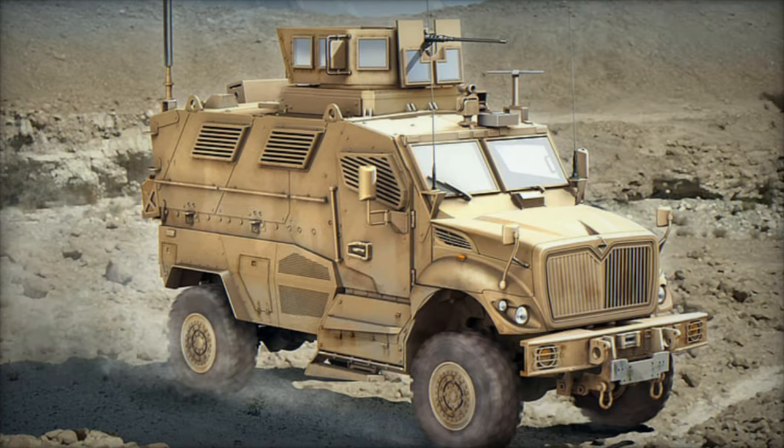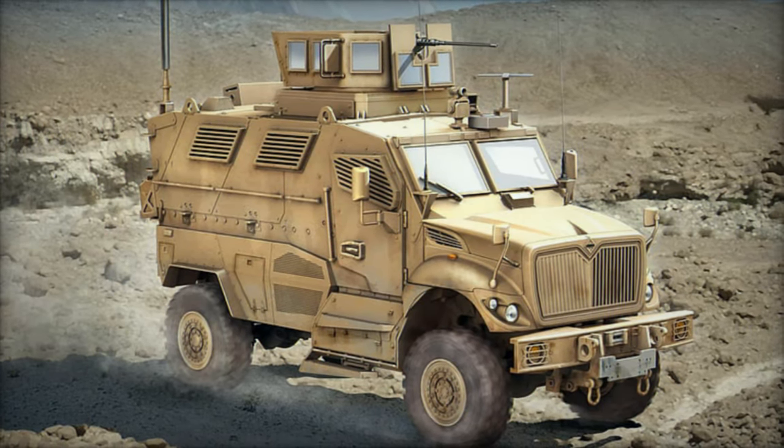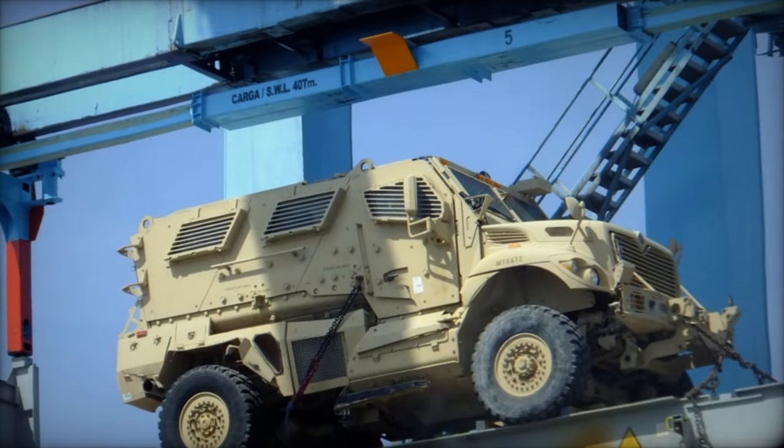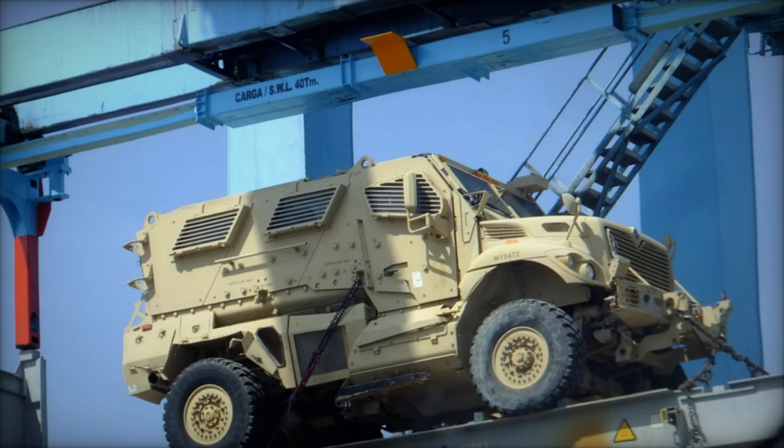Powered by a high-performance diesel engine, coupled with a rugged drivetrain and suspension system, the Max Pro delivers exceptional maneuverability and agility in diverse operational scenarios.